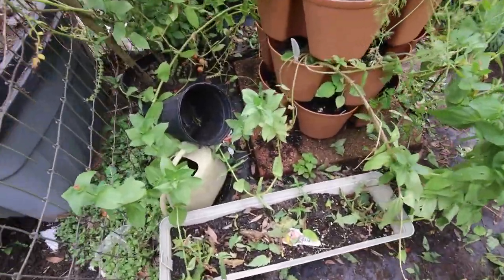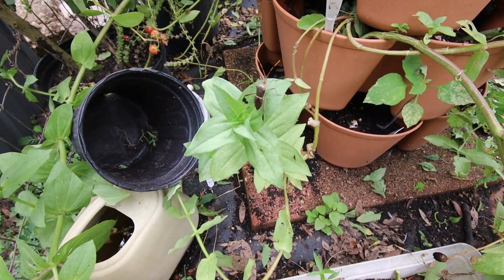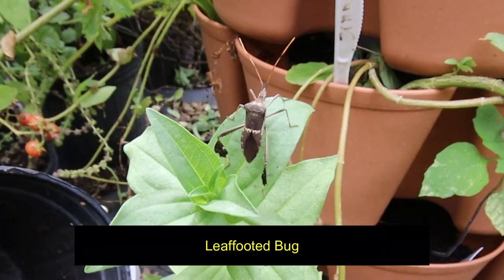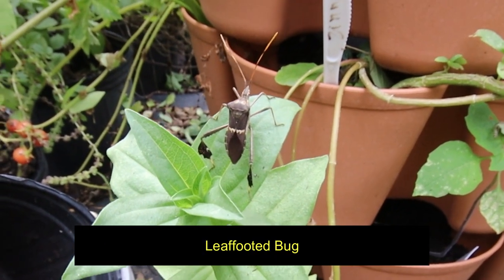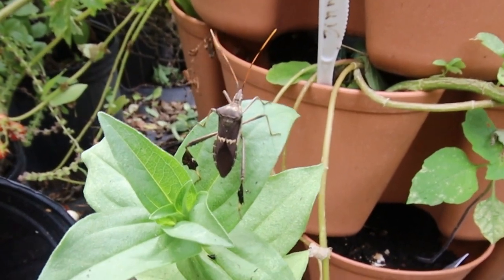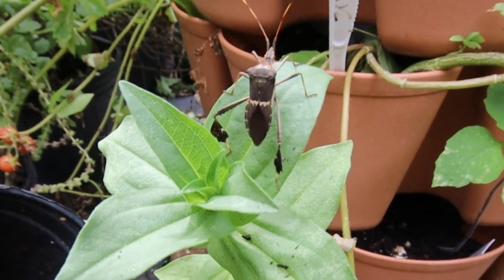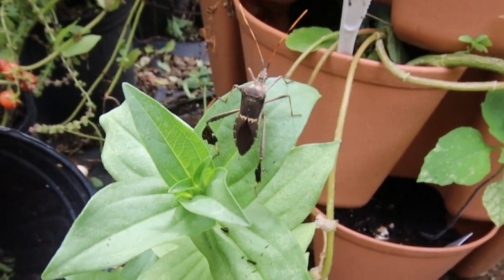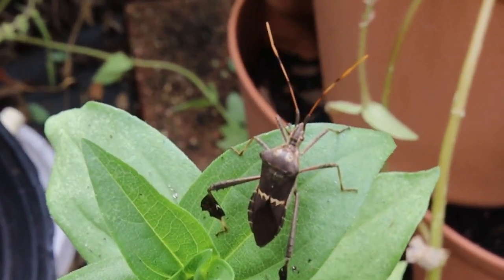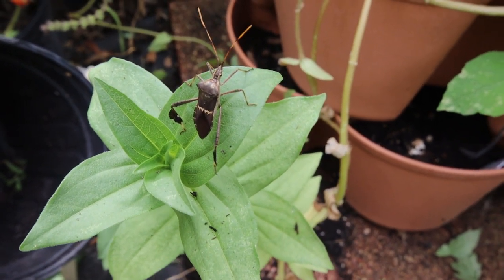And this bug right here is the reason that I pulled out all of my tomato plants — right there. It's a leaf-footed beetle. And the nymphs, which are the young ones — I hope it's focusing — are just as terrible. And that is the reason I pulled out all of the tomatoes.